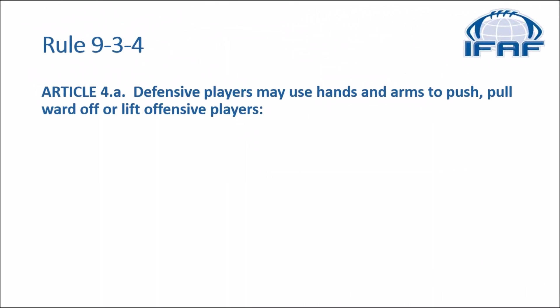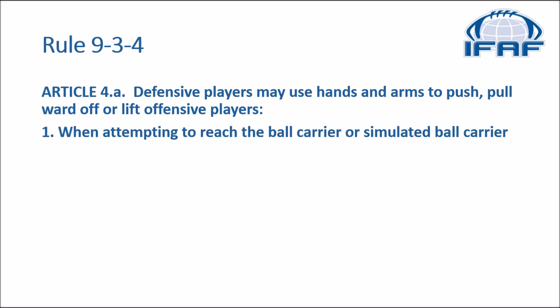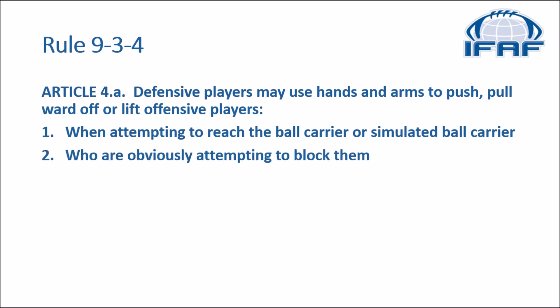But first let's have a look at what the rulebook and the manual have to say. In the rulebook we go to rule 934, where article 4a says defensive players may use hands and arms to push, pull, ward off, or lift offensive players when attempting to reach the ball carrier or simulated ball carrier, or when dealing with offensive players who are obviously attempting to block them.